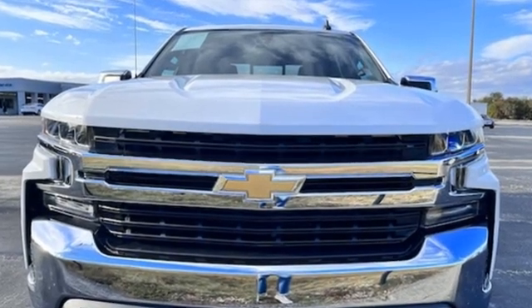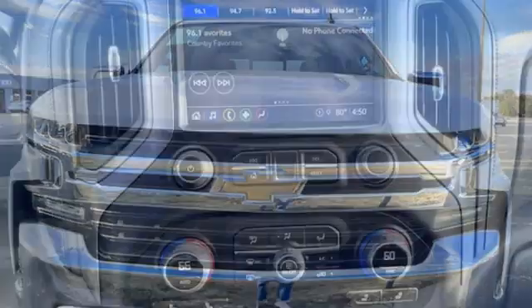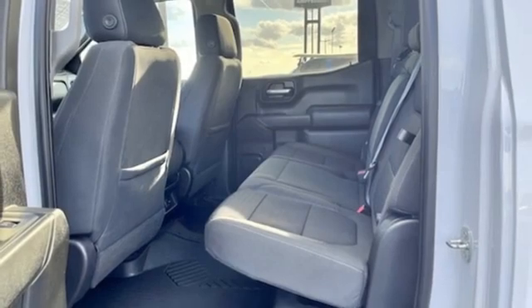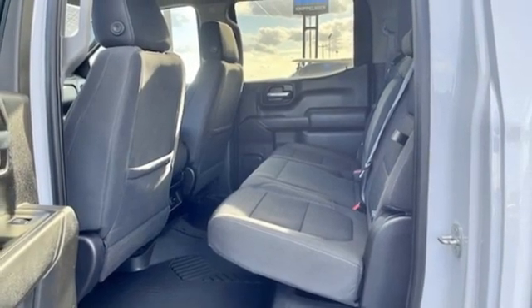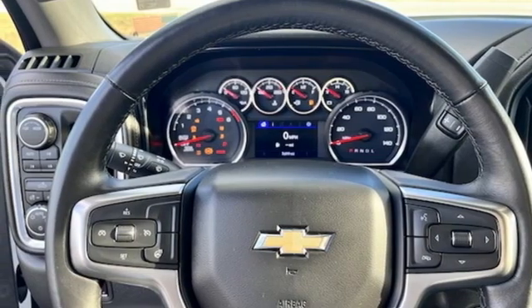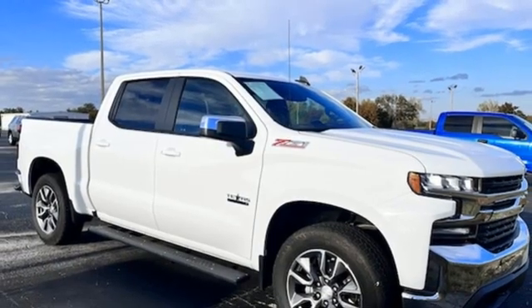Automatic transmission, four-wheel drive, engine auto stop-start feature, trailer hitch receiver, streaming audio, Wi-Fi hotspot, dual zone climate control, aluminum wheels, electronic shift on the fly, and intercooled turbo inline four-cylinder engine.